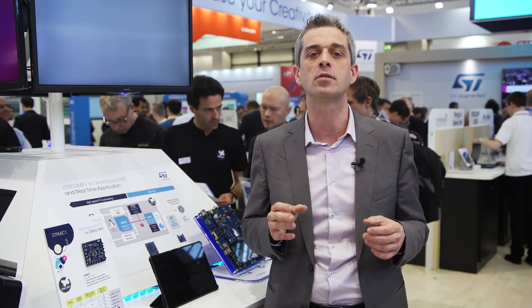Today, STM32 microcontrollers are leading the market of general-purpose 32-bit microcontrollers thanks to our product offering. But also for one very important reason: we wanted to simplify the development for our customers. To do that, we have developed the STM32 Cube ecosystem along with a strong ecosystem from partners.